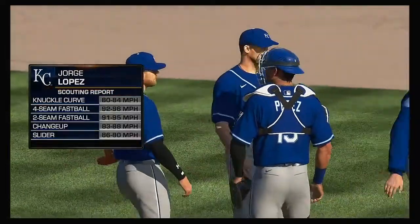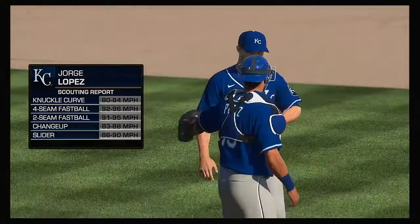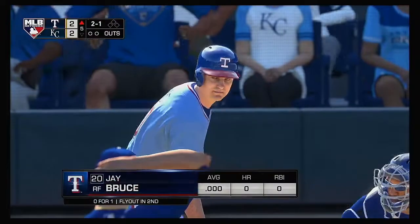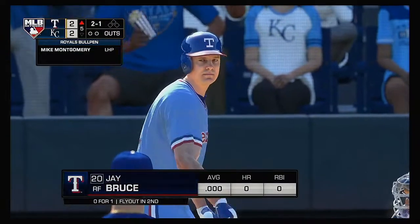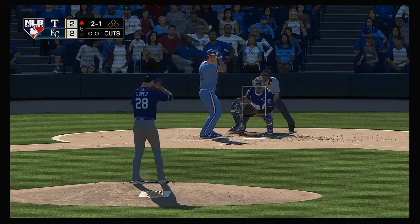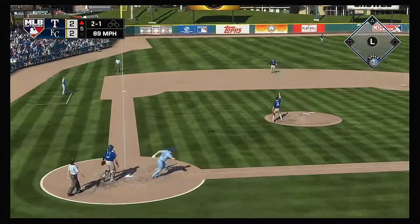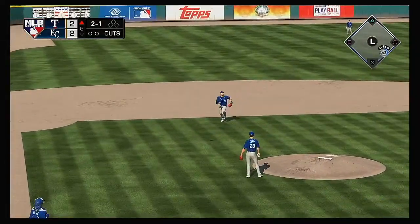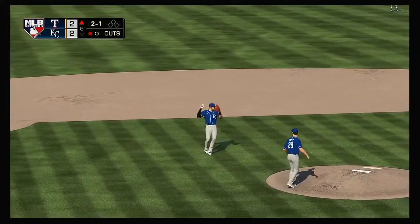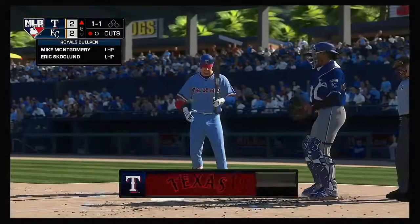Jorge Lopez gets the call from the bullpen to pitch in relief, number 28. Here's Jay Bruce now. Now the two-one — and he pops him up, drifting toward the left side of the infield. And he will fight the Cactus League sky as he puts this one away for out number one.